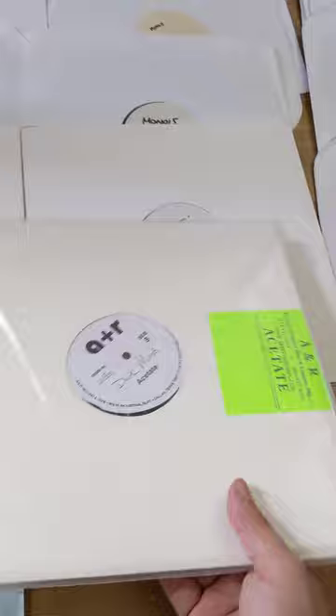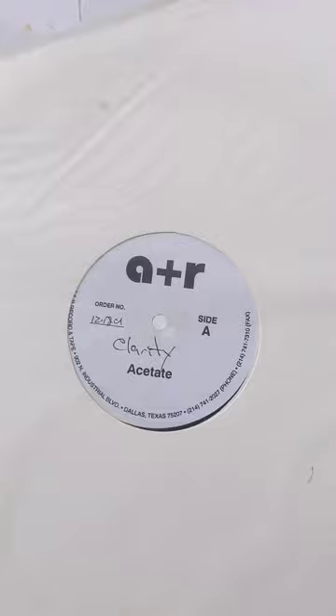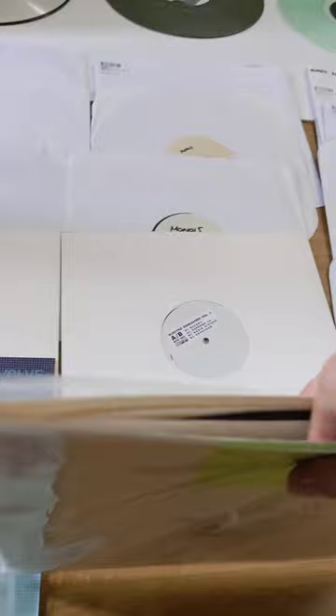This acetate was so I could take my songs and play them in the clubs. If you don't know this fact — and this is 1000% the truth — Dark Mind and probably my biggest song ever, Clarity, I made Clarity before I made Music as the Drug.